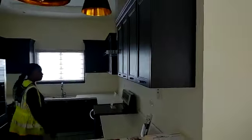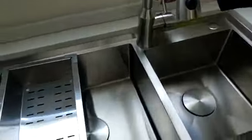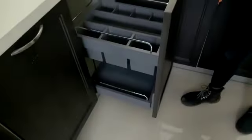Quartz countertops on top, your big cabinetry. The rain shower head comes with a hose, and it has a small detector on the ceiling. The fixtures are stainless steel. This is your lazy susan. Appliances and furniture do not come with the house, as you can see.